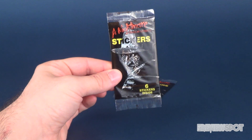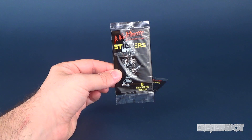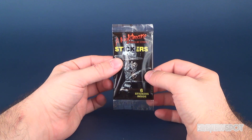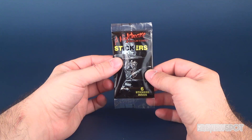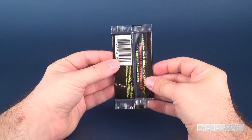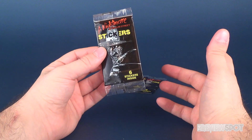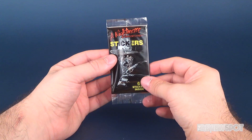So I got three packs and they are fairly small — they are stickers after all. But I thought, you know what, I like Nightmare on Elm Street, you like Nightmare on Elm Street, the neighbor's dog loves Nightmare on Elm Street. Let's pick these up and have a look. And if you are wondering, I think the auction might have only been about $12 after shipping and stuff like that.